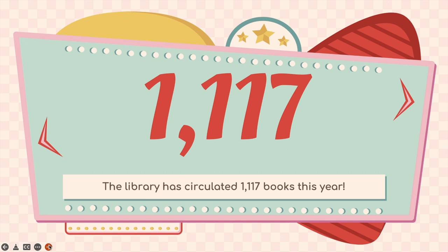Another statistic: the library has circulated 1,117 books so far this year, and today's date is March 12th. I think this is a really great number since most of our collection was actually put into storage. So I think we did a good job.